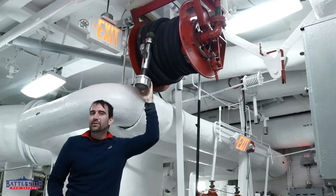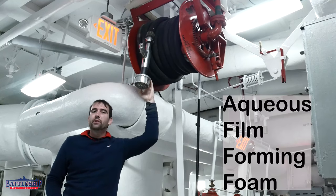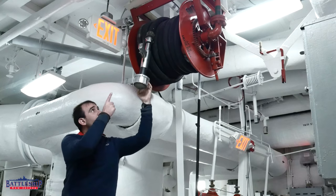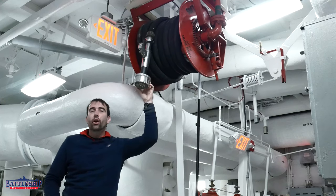I'm Ryan Szymanski, curator for Battleship New Jersey Museum and Memorial. Today, we're going to be talking about AFFF, or aqueous film-forming foam, which is what this spool of hose in the overhead is.